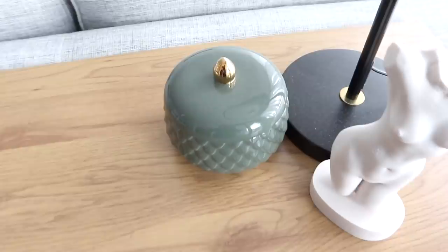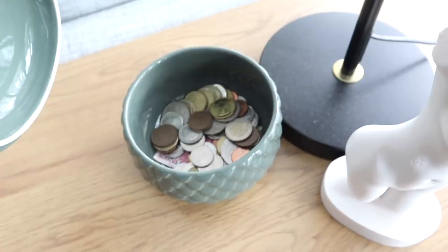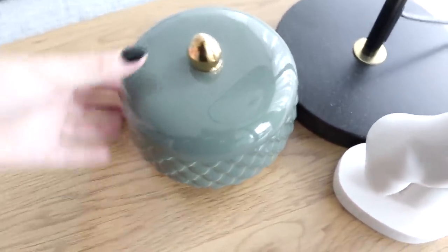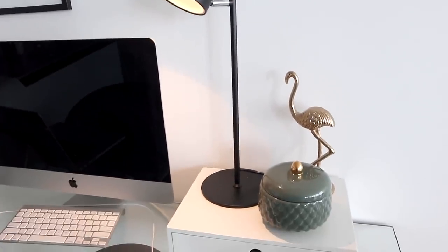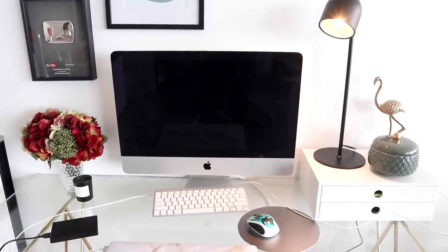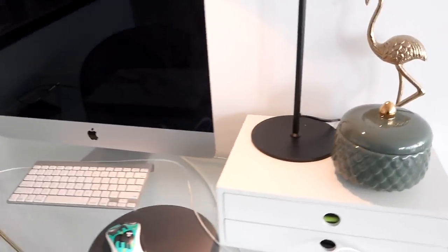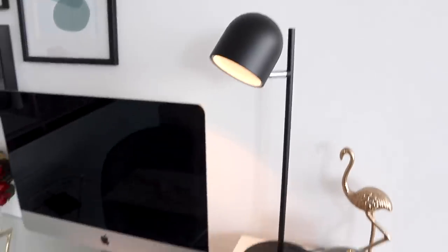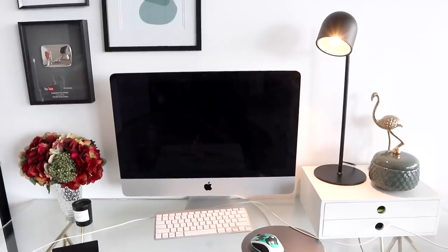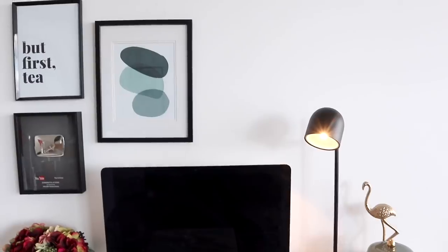I just had an idea: this container from H&M — it's a dark green color and just has all my international currency in it — could actually look really good on the desk. I'm going to try this out. I definitely think that combination looks a lot better. I like the dark little container — I think it's really cute. The green in that photo sort of matches the green of the container. I love the lamp, my little flamingo statue, my flowers — I absolutely love the flowers — and I think it's all just coming together really nicely.